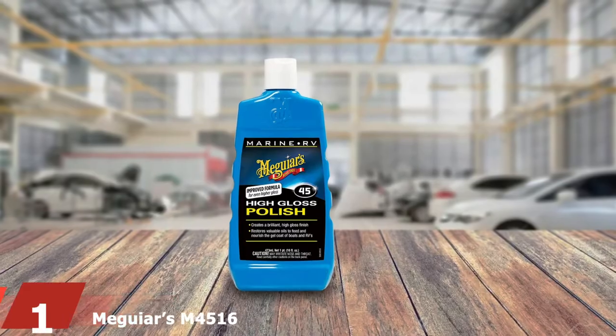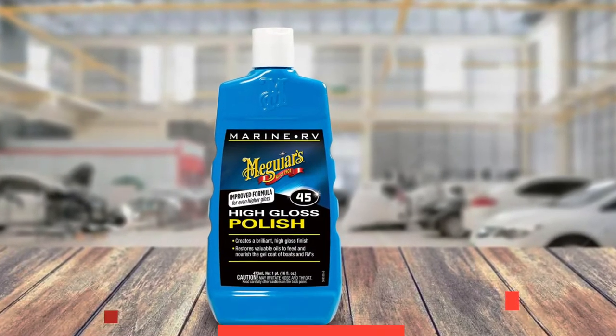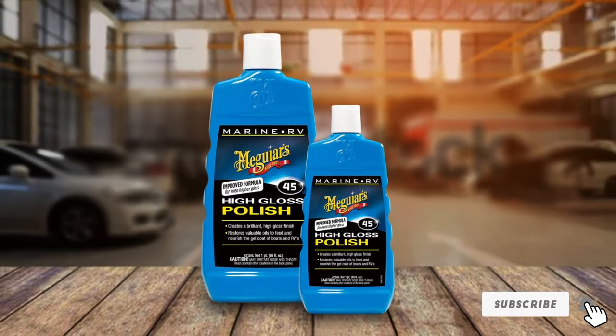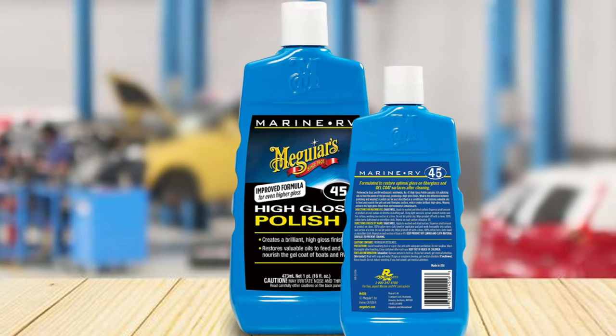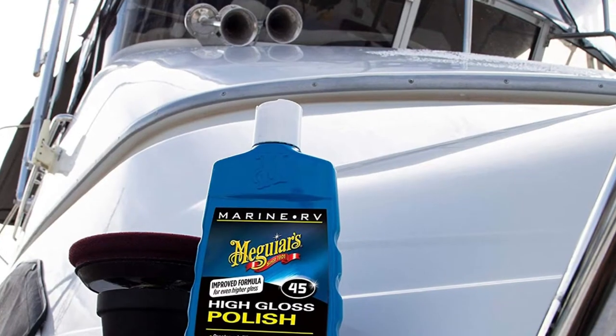At the first position of our list we have Meguiar's M4516 Marine/RV Polish. This Meguiar's boat polish is specially formulated to restore shine and gloss from faded and worn-out exterior boat surfaces. It does not only restore shine — it also eliminates scratches, oxidation, and blemishes, creating a near-perfect high gloss that makes the boat look brand new. This gloss enhancer works brilliantly on both boats and RVs, and is highly recommended to use after a compound and before applying wax. It works effectively both by machine and by hand.